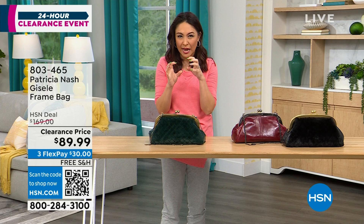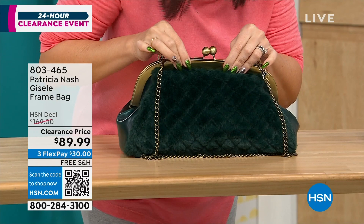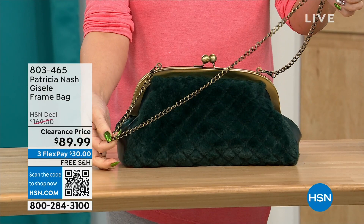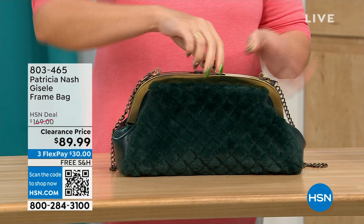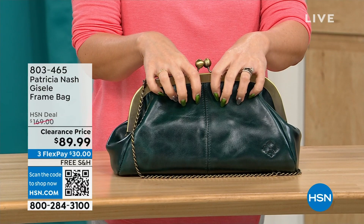It has that beautiful little kiss closure on top, a chain link crossbody strap that's 17½ inches. What's really cool about this Patricia Nash is it has beautiful faux fur on one side — we're calling it the Verdi Quilted Faux Fur — and on the other side you get that beautiful, soft, genuine high-grade leather that we know from Patricia Nash.